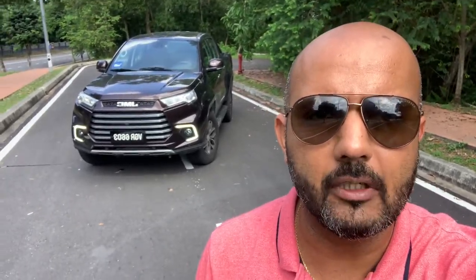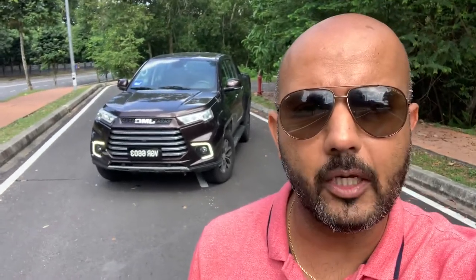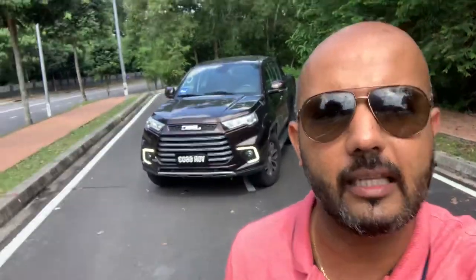Hi guys, welcome back to my YouTube channel, thanks for tuning in. Today I want to tell you about this truck, the JMC Vigus Pro — not sure how to pronounce it. It is quite possibly the cheapest pickup truck you can buy right now in the market. It's priced at $98,000, or $99,000 if you're going to register it under your company.